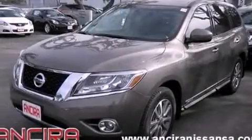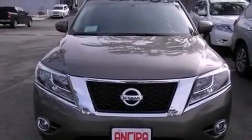A heated driver's seat and air conditioning with automatic climate control are included. The leather seats provide great support and create an overall luxurious feel.